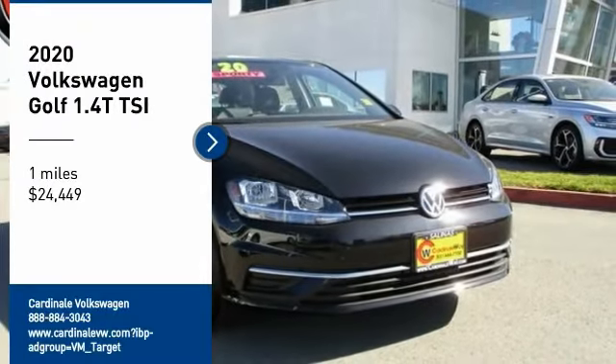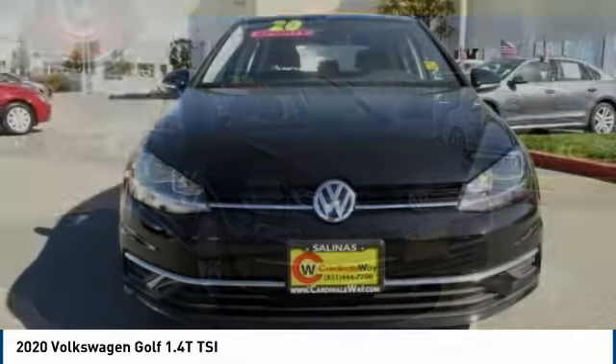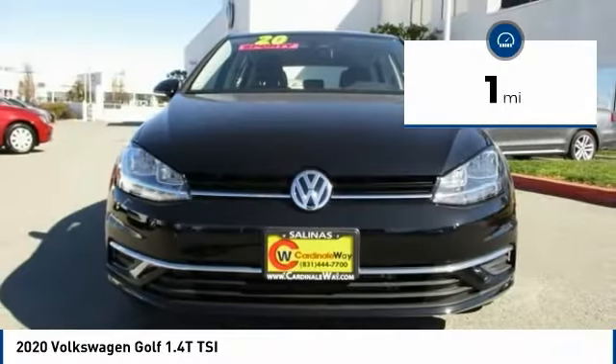Stop by and take a look at the 2020 Golf. Golf, it's the original fun-to-drive hatchback. Drive one today — it's priced below $25,000. This vehicle has less than 100 miles.